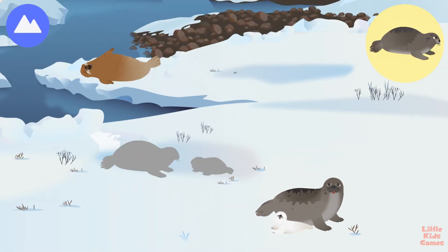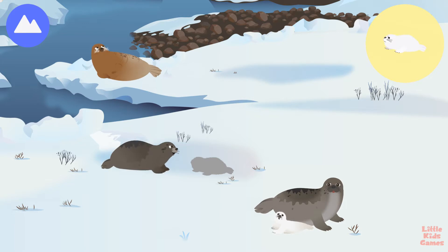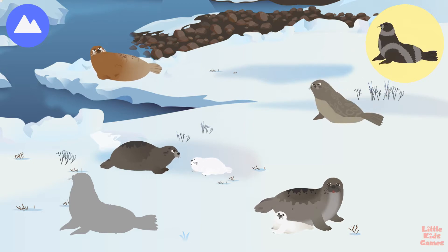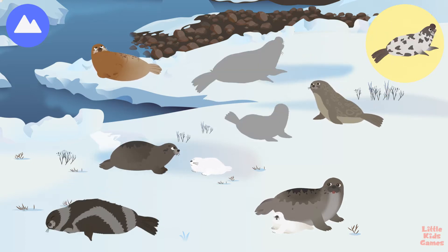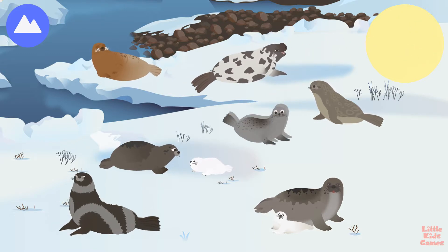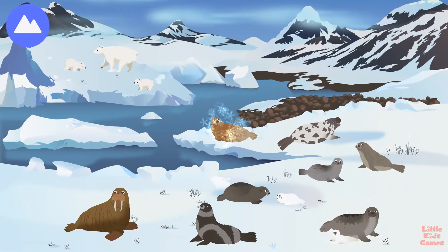Bearded seal. Cap seal. Warp seal. Ringed seal. Ribbon seal. Hooded seal. Spotted seal. These are Arctic land and sea animals.